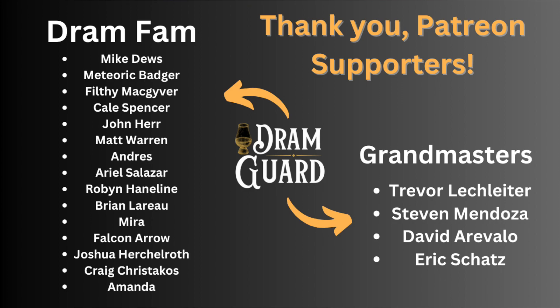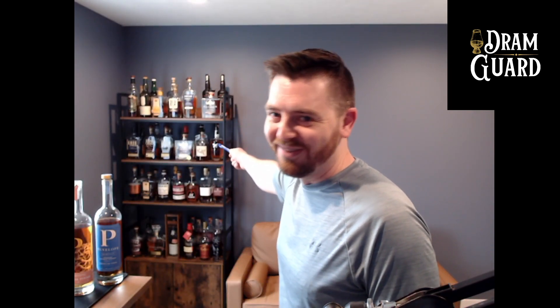Thanks so much for tuning in, and thanks to all my Patreon supporters — you make this possible. I'm going to go bourbon hunting this weekend with my buddy using the Patreon money that came in last month. These two bottles were bought with Patreon money. My wife doesn't let me buy whiskey with our money anymore — she says I've got enough. So you guys on Patreon give me an excuse: 'The Patreon supporters gave me whiskey money, honey, I have to spend it on whiskey.'